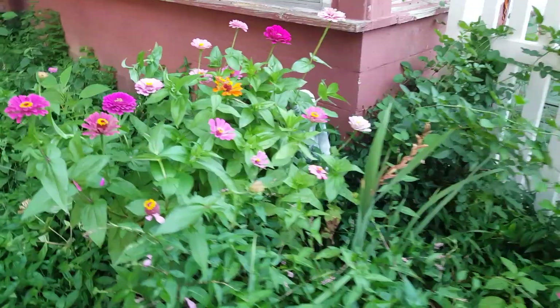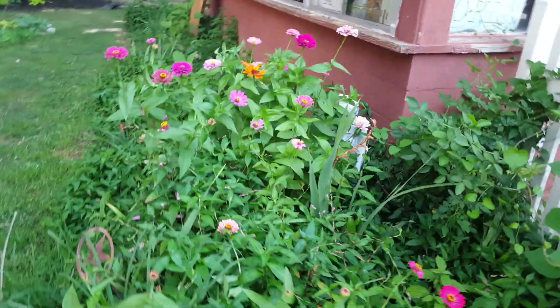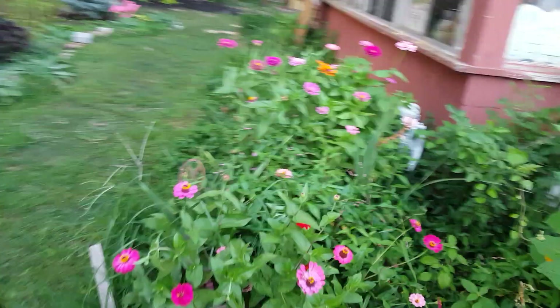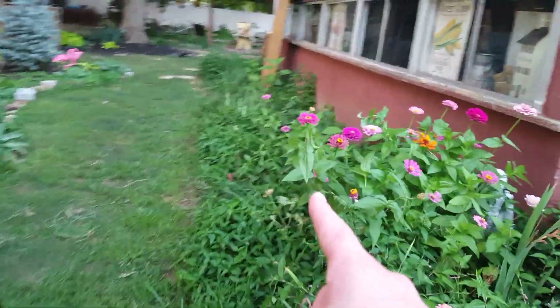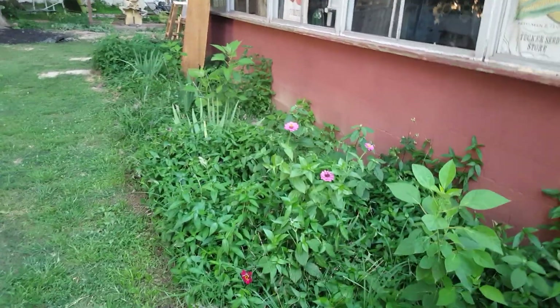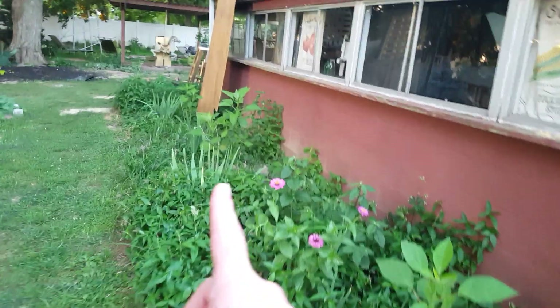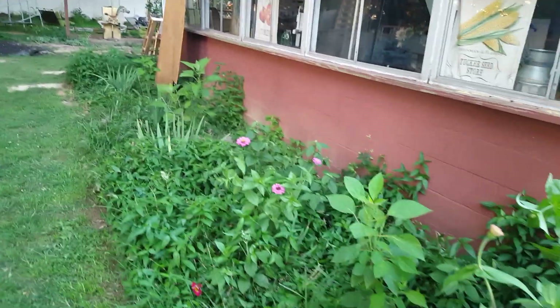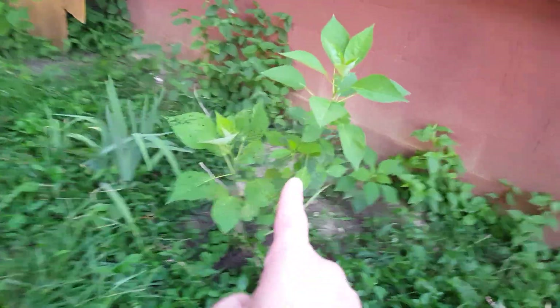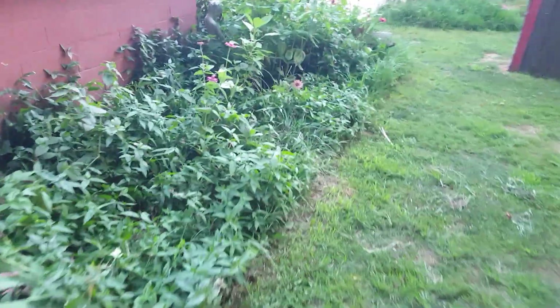Here is a look at some of my zinnias in this year's cottage garden. I used to have shrubs in here — burning bushes and hydrangeas — but I've decided to turn this into more of a cottage garden. Got some hibiscus in there, and of course lots of weeds, so I've got to get out here and work on that.